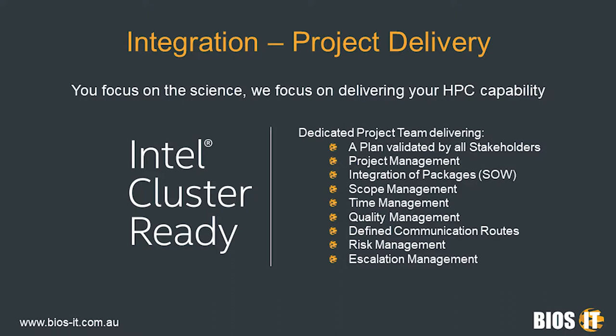As part of the process, you get a dedicated project team whose first step is to work out with all stakeholders an agreed project plan. Once in place, our team will manage quality management, risk management, time management and maintain clear and open lines of communication throughout the entire integration process. We also work very transparently with all clients to mitigate the impact of any unforeseen circumstances. As a point of note, we are one of only 40 organisations globally who are certified Intel Cluster Ready.